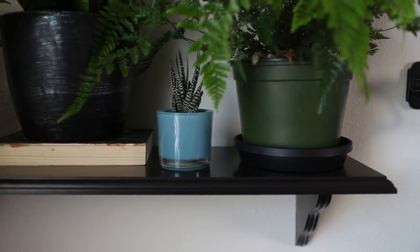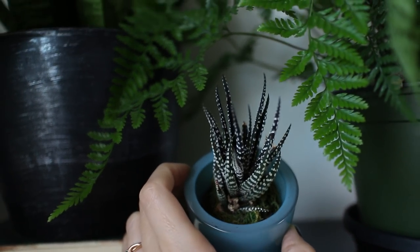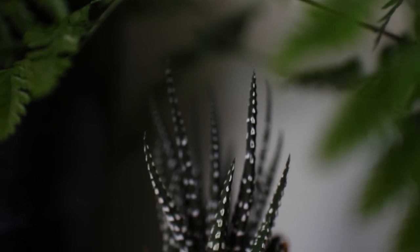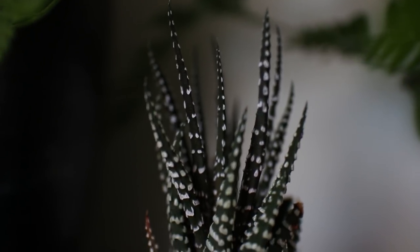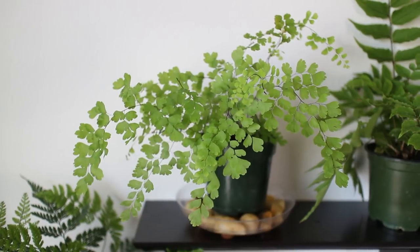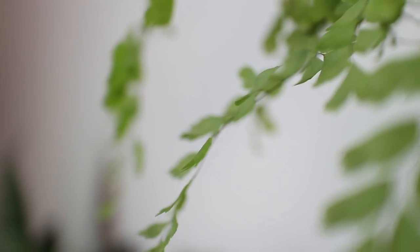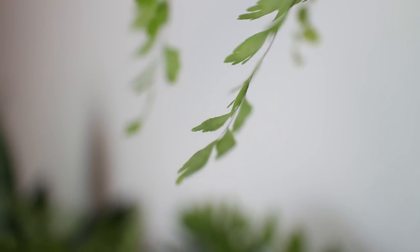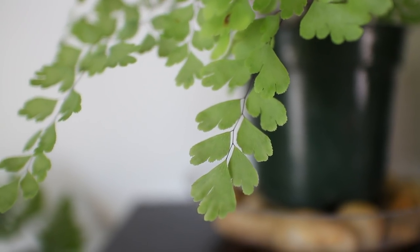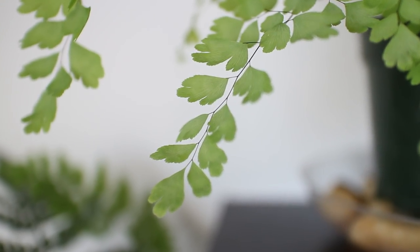Then I have this cute little spiky succulent — I think it's called a Haworthia. My friend got it for me about two Christmases ago. Then I have my maidenhair fern. I learned about this plant a few months ago and knew I just had to have it. I love the soft, delicate leaves and the tiny little dark stems — it looks so delicate and beautiful. I recently found it at a local nursery after searching far and wide.